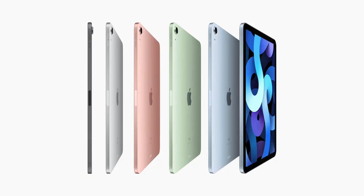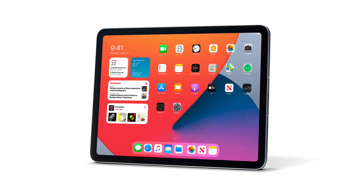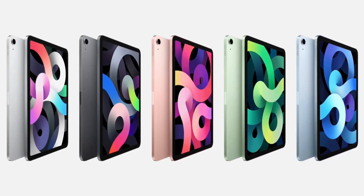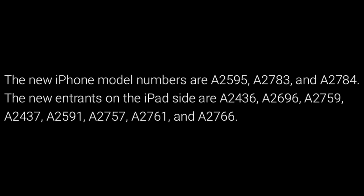Now why are there so many entries for these devices? Well, there are different variants of these models. For example, with the iPad there's going to be a Wi-Fi and then a cellular version made for specific countries — one for the US, one for China, etc. Also, colors could play a factor, since we should expect the iPad Air 5 to come in a variety of colors like the iPad Air 4. On the iPhone side we're going to see three color variants, which could explain the many different model versions.